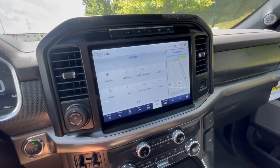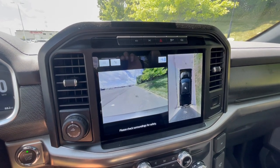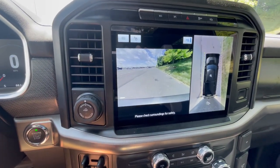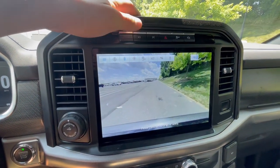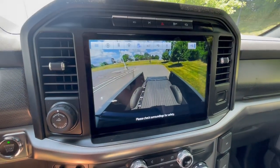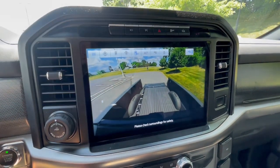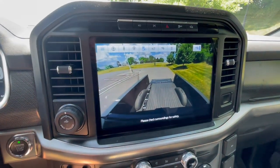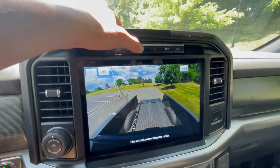You do have your camera view available even without being in reverse. If you click that button, you get a 360-degree camera — really nice and a pretty high-quality backup and front camera. There are a lot of different modes you can run through: just the front, all three cameras in front, or the bed camera. The bed camera is not as high quality, but if you're on the highway and just need a quick look in the back, that still works well.